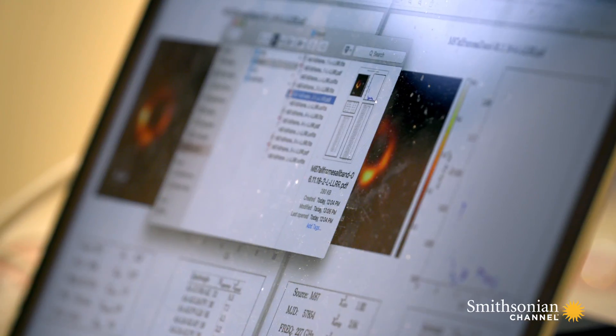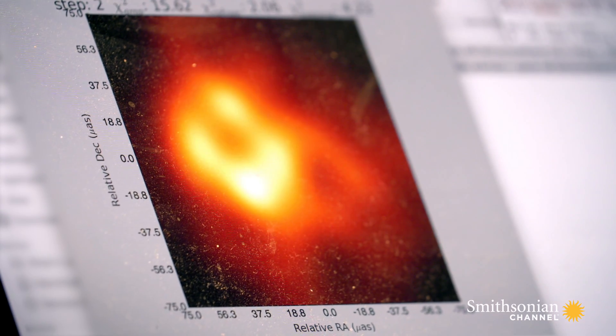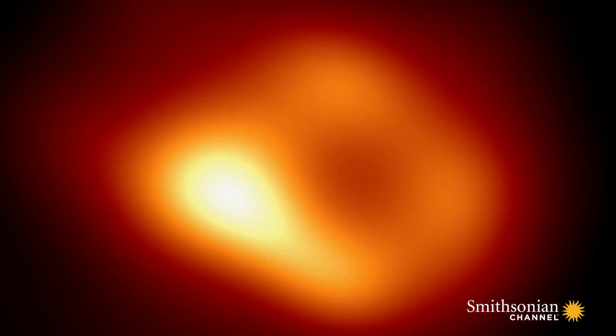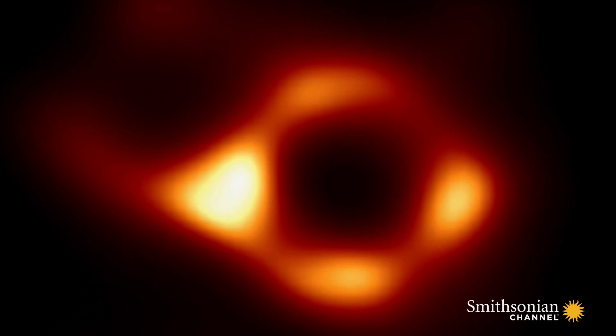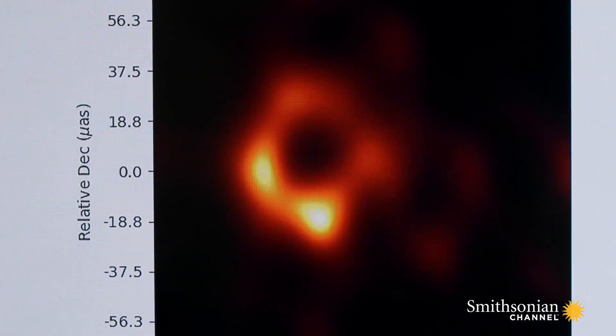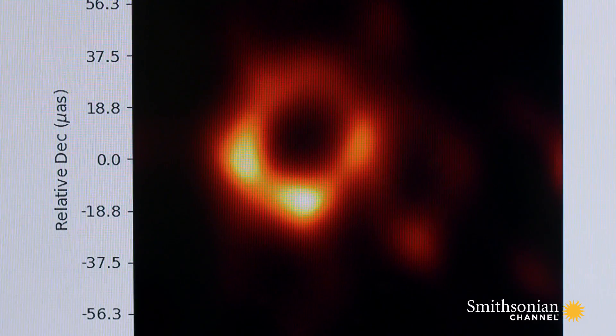Each member of the team needs to zero in on one consistent image. That is interesting. Whoa. I'm getting something pretty similar in a little bit. And with the data for the black hole M87, one image soon becomes clear.